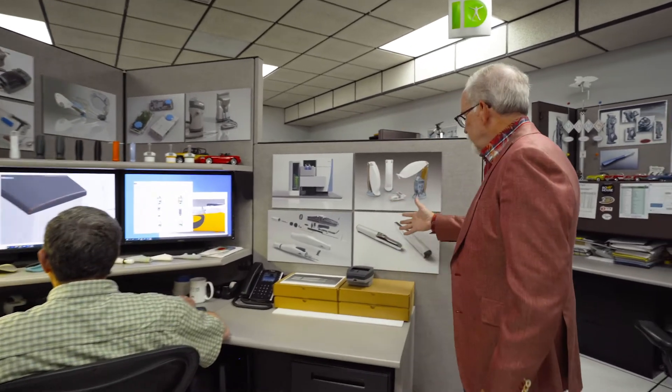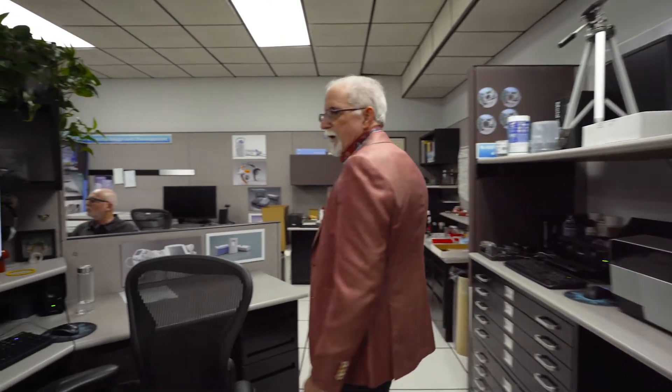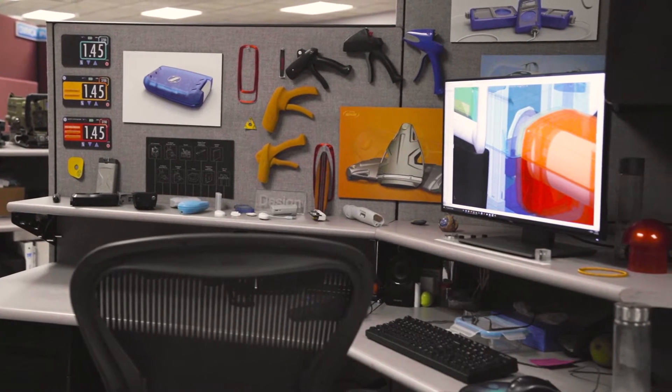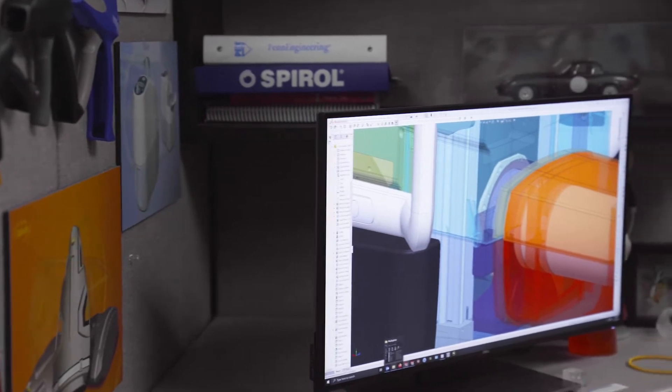Another aspect of the collaboration between industrial design and mechanical engineering is that we can concurrently work on assemblies. Two or three people can all work on the same assembly, and we use data management to make sure that the latest iteration is the one being used.